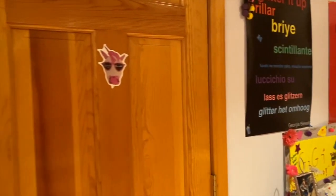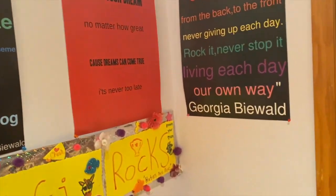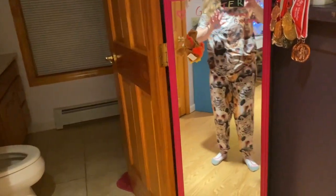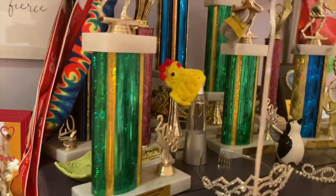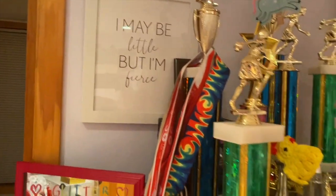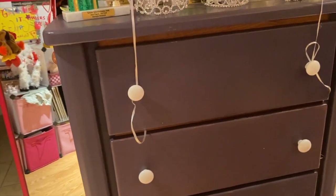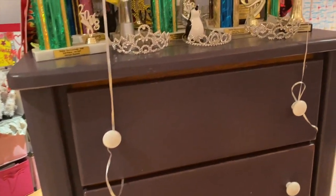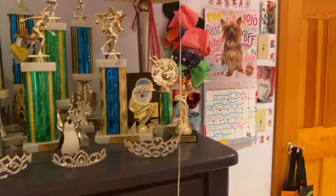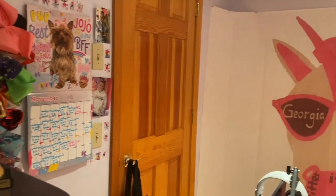We have the glitter mask, all these Glitter Up posters, my mirror, my bathroom, and all the trophies. I may be little but I'm fierce! And here's my dresser, which I hand painted myself. We have my JoJo Siwa wall, and my closet is over there.